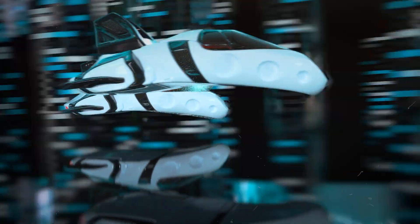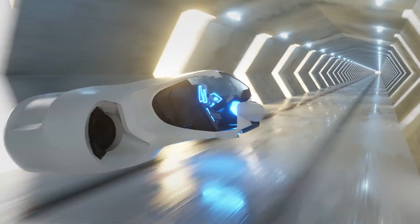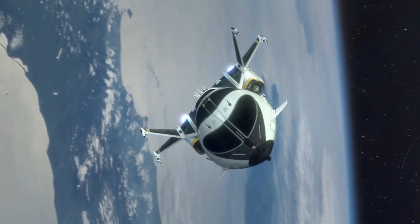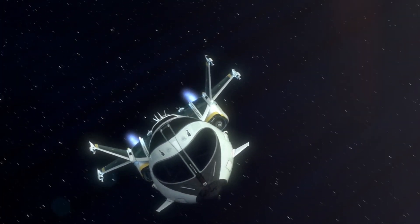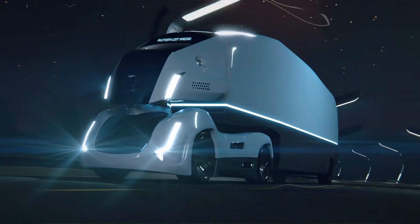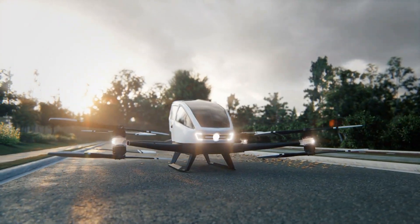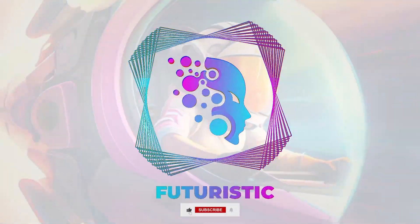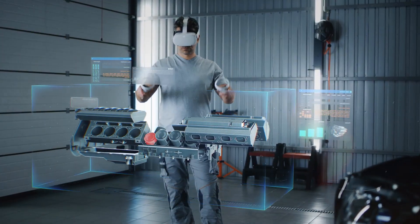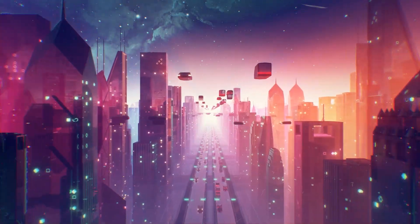The future of transportation is incredibly exciting, with innovations like magnetic levitation cars and flying vehicles transforming our travel experiences. Stay tuned as we continue to explore these fascinating developments and bring you the latest updates from the world of futuristic transportation. Thank you for joining us on this journey into the future. Don't forget to like, subscribe to Futuristics, and hit the notification bell to stay updated with the latest in tech and transportation. Until next time, drive and fly safely.